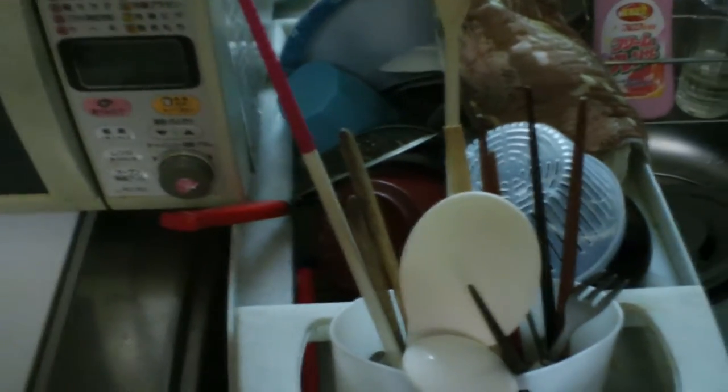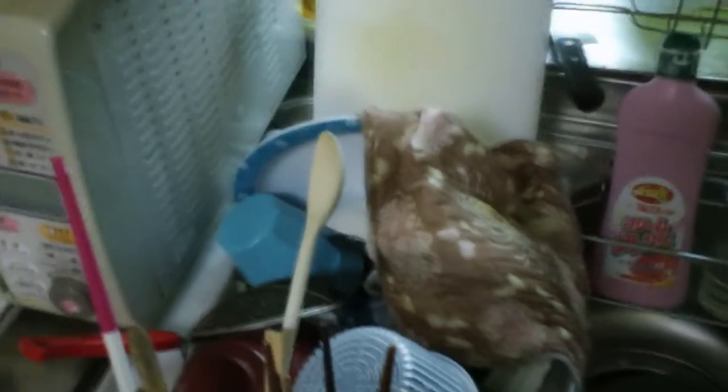Now we're in the kitchen. Microwave. Sink. There's no dishwasher here — I don't know if there are any dishwashers in Japan. Maybe this is a dishwasher — I don't know what that is. Water heater. Little microwave oven thing. A coffee maker. Rice cooker.